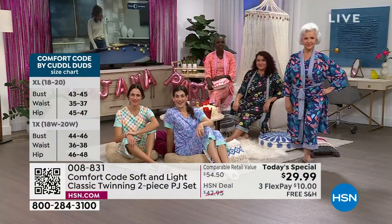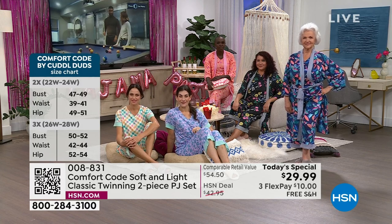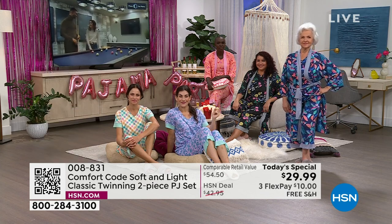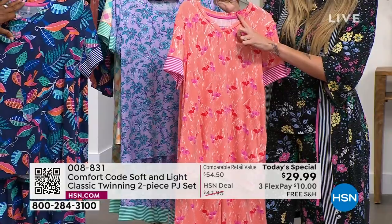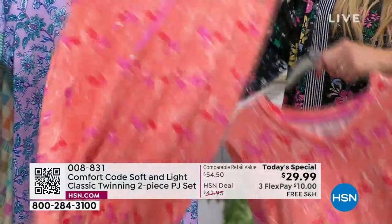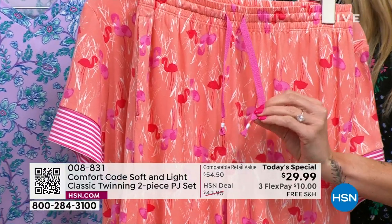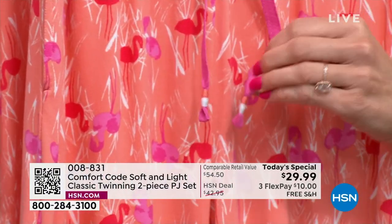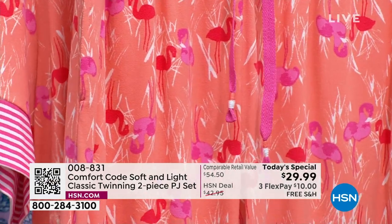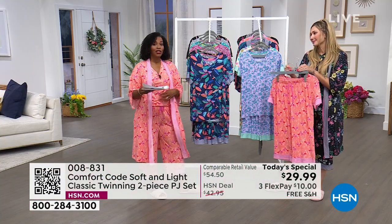We have put all those delightful details into the design of these PJs — everything from the heat-sealed tag to that grosgrain ribbon on the back seam so it doesn't itch you. And then this super popular signature on the pants: we have that thread wrap on the end of the drawstring that coordinates back to the design of the print. Everything is designed to flow and be simple, but still have delightful little details that make you smile.